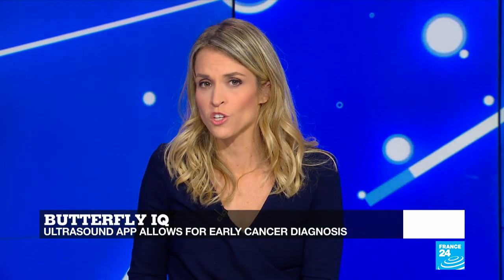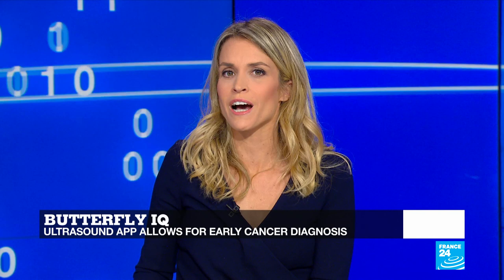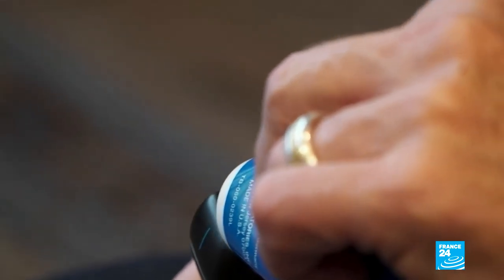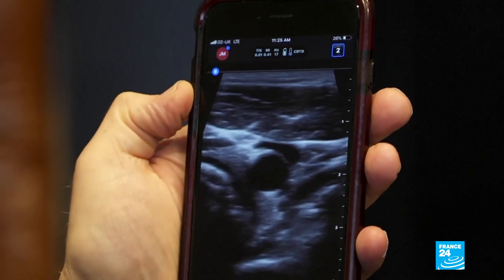Experts agree that early diagnosis of cancer increases the chances for the successful treatment of a patient. Today, technology is playing a big role in building diagnostic capacity. One interesting device that is set to revolutionize healthcare worldwide is the Butterfly IQ. It was developed by a doctor who used it to diagnose his own cancer. It's nothing less than a revolution in medical imaging, one that may well have saved the life of one of the doctors working on it.